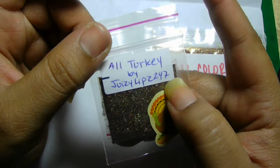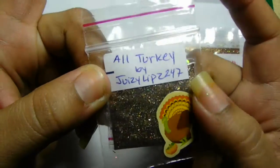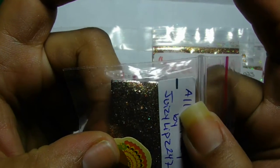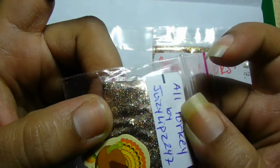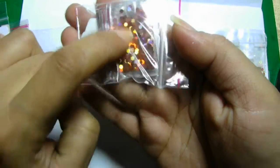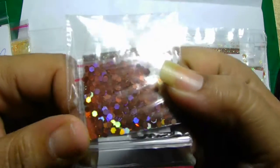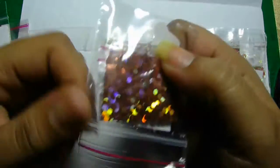This is from JuicyLips247, and it's called All Turkey. Hers is a brown mix and it has gold, reds, and silvers — very pretty. It has some fine glitters and some hexis in there as well. And she included some more hexis — I've been getting a lot of hexis lately, I like it! These are like a red rust, that brown orangey rust color hexis. Very pretty. Thank you so much for that.